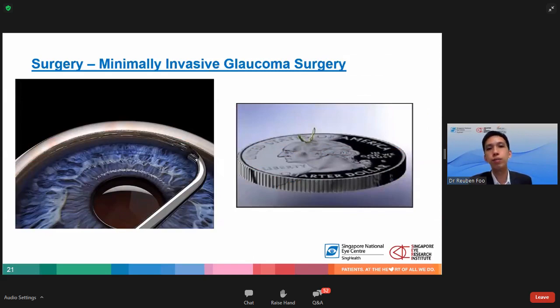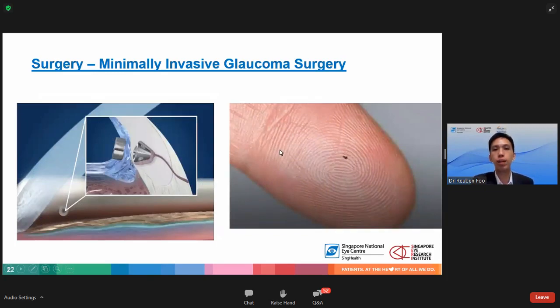In recent years we have developed new technologies to place very small implants within the eye to increase outflow — this is minimally invasive glaucoma surgery. One example is the Hydrus implant, which allows fluid to flow out through stenting of the trabecular meshwork. Another minimally invasive procedure performed here is placement of an iStent within the eye, which allows fluid to flow out through the trabecular meshwork and reduces intraocular pressure.